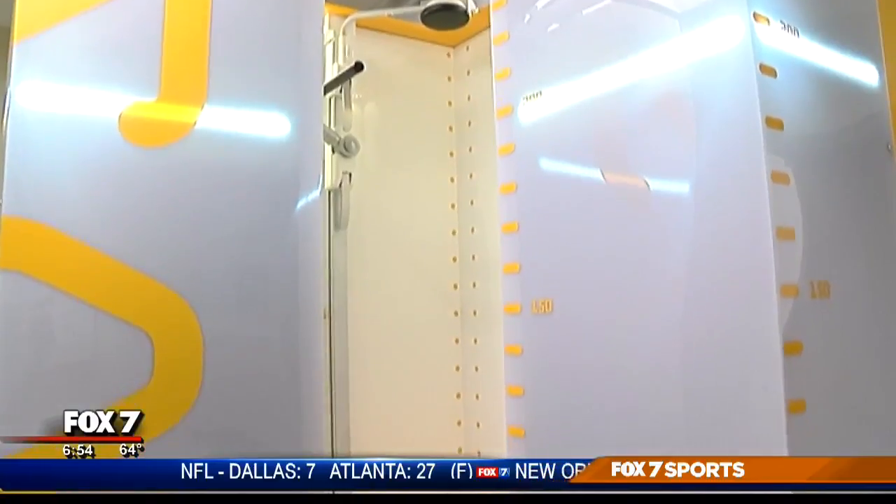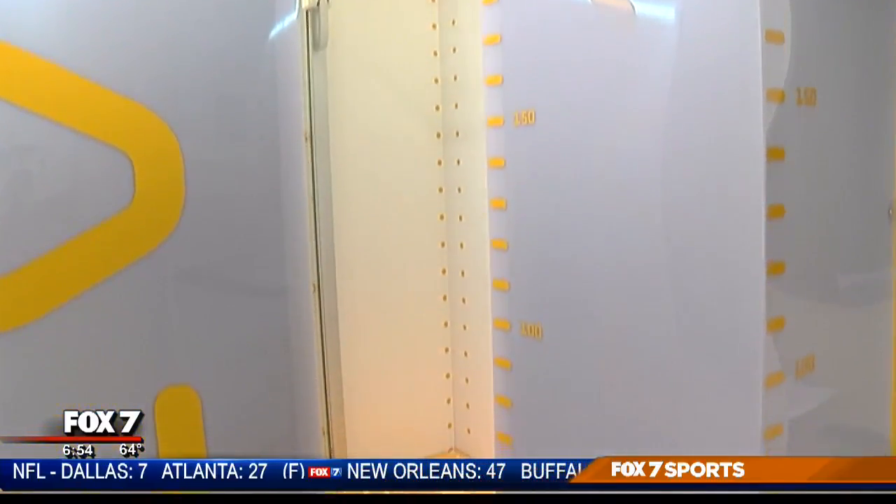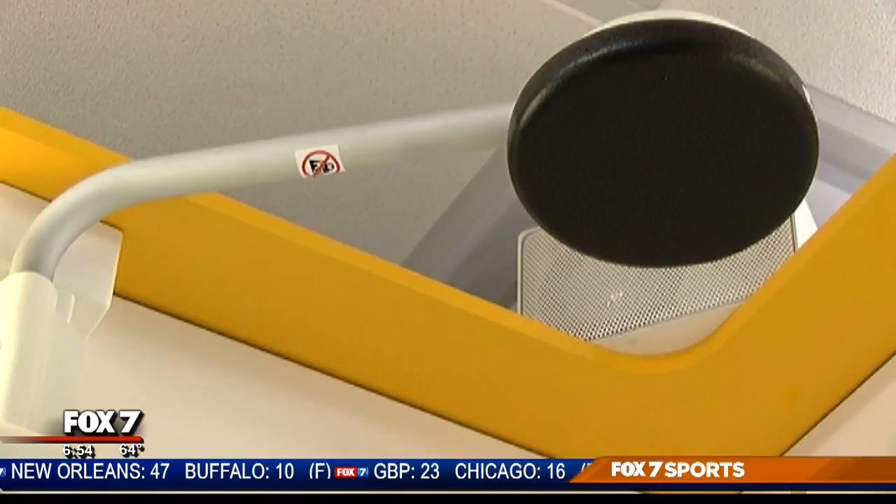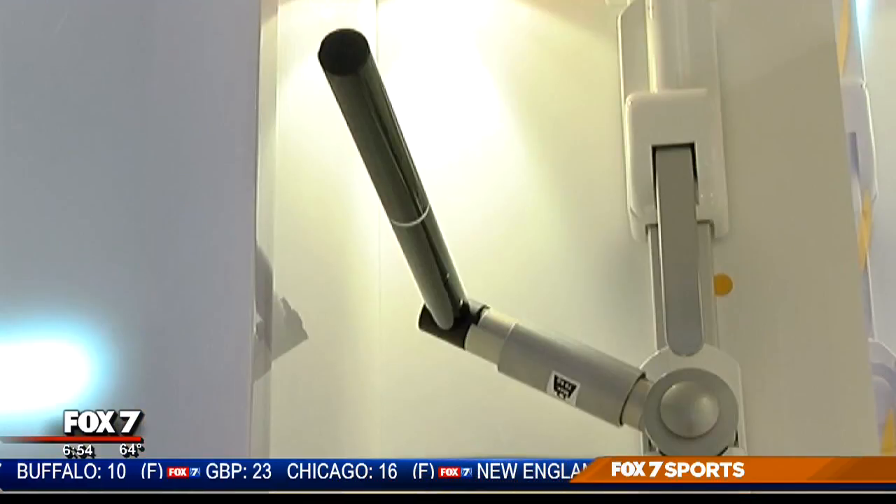It's like nothing you've ever seen — or at least like nothing at your doctor's office. The EOS X-ray machine almost looks like a time machine, but instead of changing the past, it's changing patients' futures.